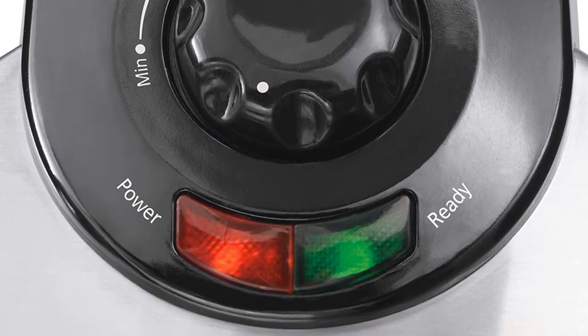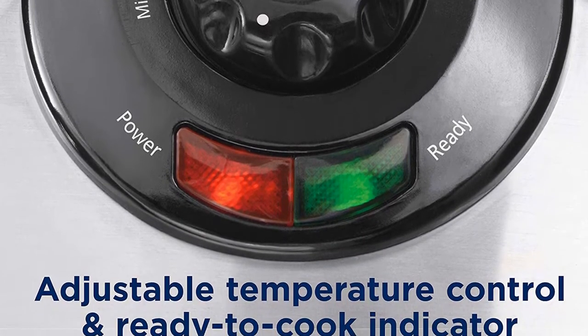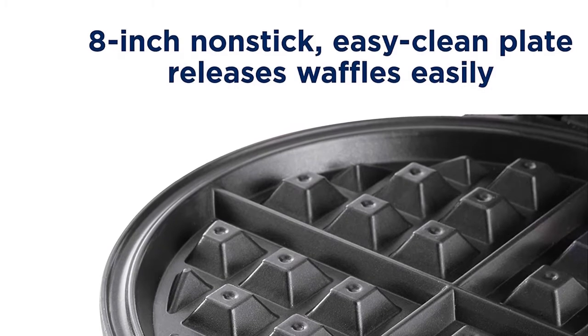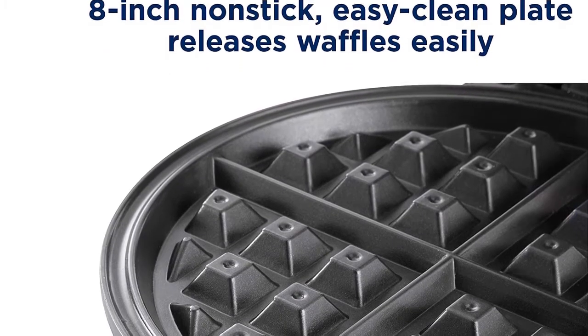When you want to buy a waffle maker that provides all the useful facilities to make you truly satisfied, this should be your proper choice. Designed with non-stick cool touch handles for convenient use, it also includes indicator lights for power on and ready.